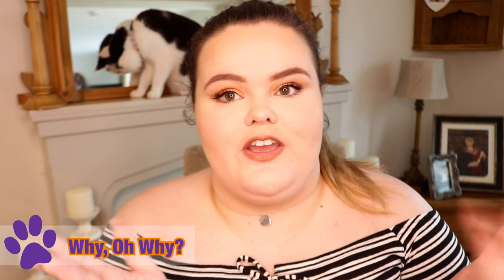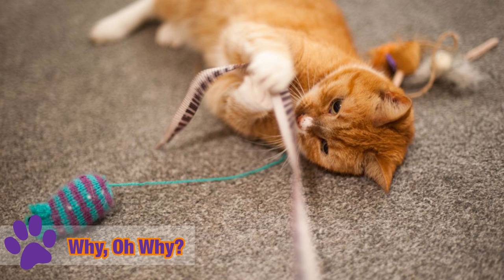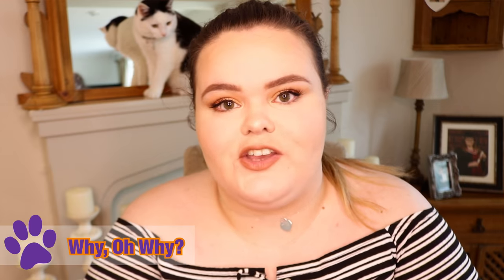Now the first thing that you must find out is: why is your cat biting you? Are they playing? Are they wanting to make you stop doing something? Are they bored, or are they just plain frustrated with a situation?